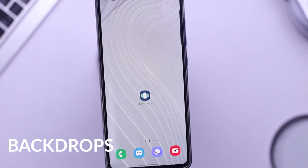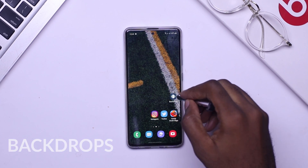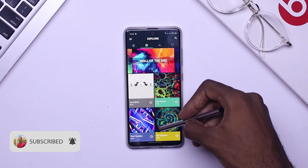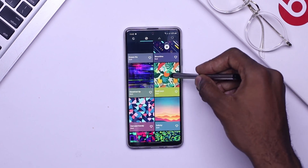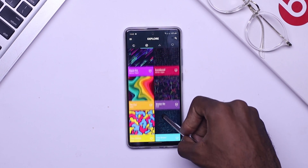At number five, we have my current favorite wallpaper app — Backdrop. This application has a wide range of high-quality wallpapers made by the Backdrop team. The interface is really simple, the pictures are high-quality, and the colors are amazing.